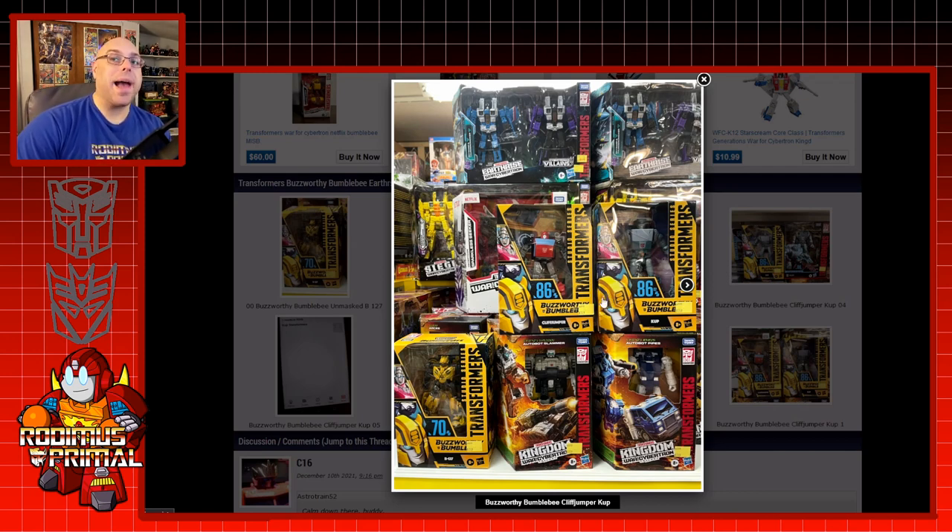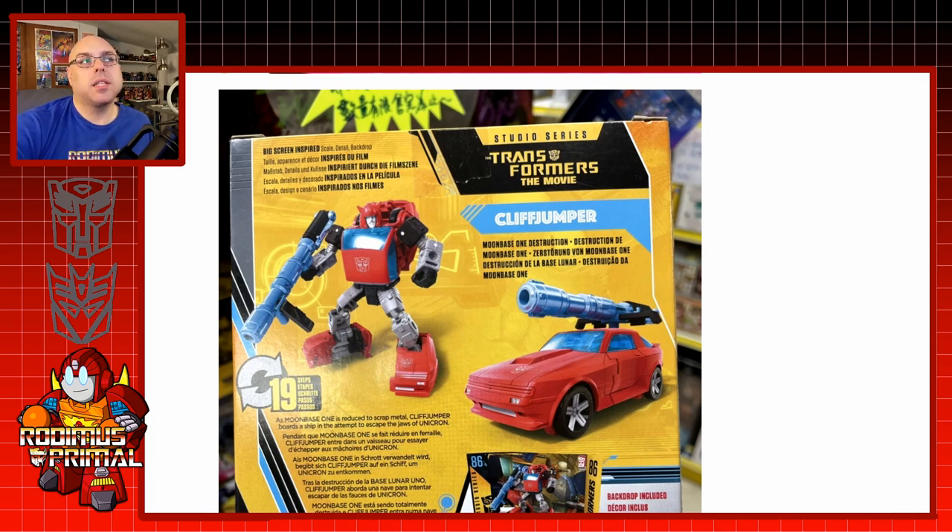Take note that the packaging on these figures is for Buzzworthy Bumblebee, which in the U.S. is a Target exclusive. So if you're hunting for these figures, you're going to have to order through Target. They also found the Earthrise villains there, as well as Cliffjumper and Cup, and getting a closer look at them.